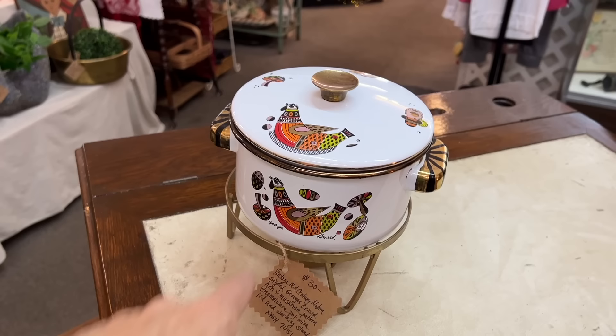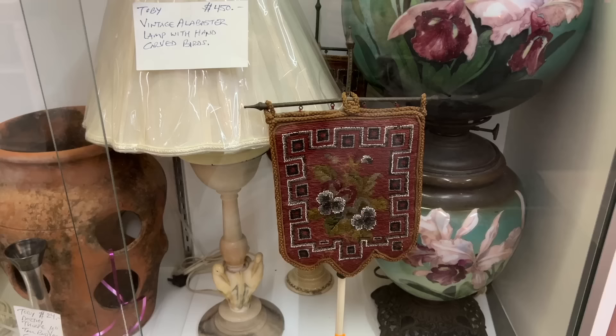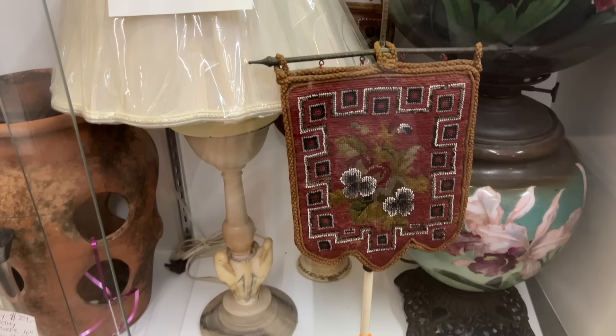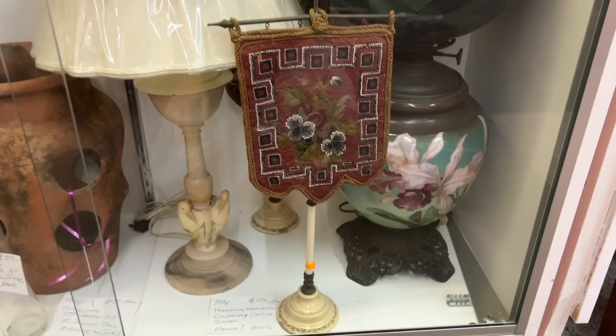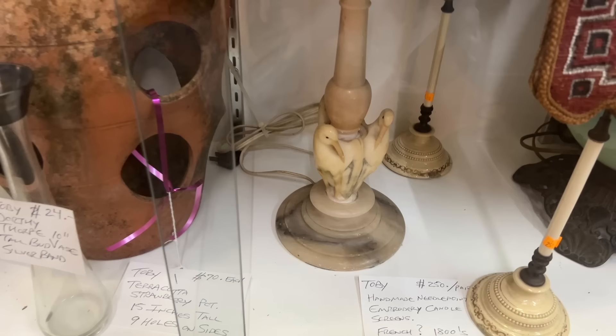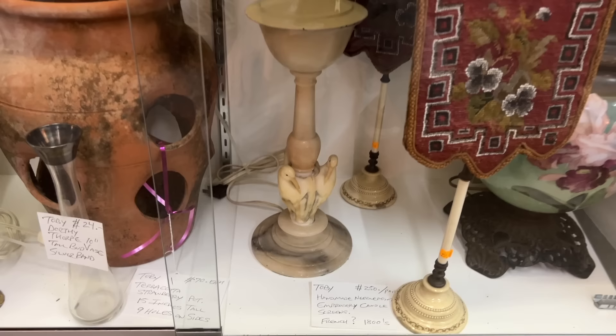Just as there were fireplace screens, there were also candle screens, and this is a lovely little French piece with the embroidery. This is going to date to the 1880s or 90s — you see the hand hammering on the metalwork. It's got a nice base on it and it is priced at $250. Next to it is a really neat alabaster lamp with the bird hand carved. This looks like something from the 1930s and that's priced at $450 — it even has a bird finial, so it's all original.